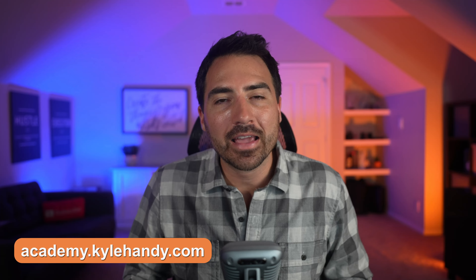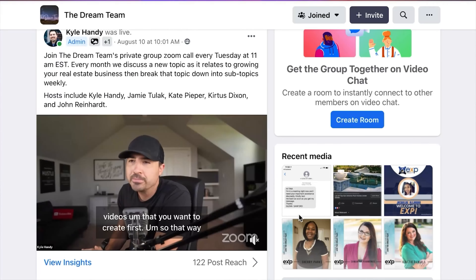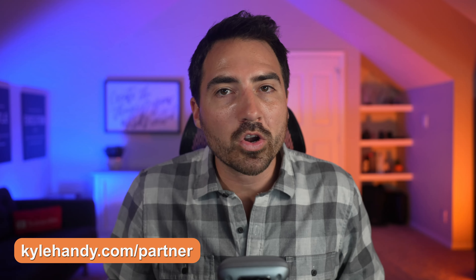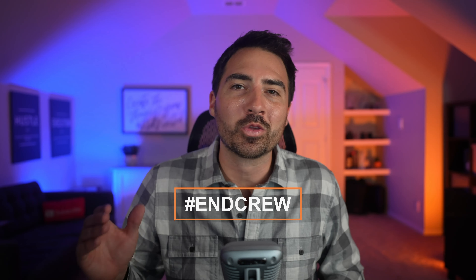When you partner with me, you receive free access to all of my current and future paid courses, which you can find at academy.kylehandy.com. Additionally, you get access to my private Facebook community called The Dream Team, where I go live multiple times per week. Head over to kylehandy.com/partner for more information. Finally, if you've made it this far, thank you — type hashtag end crew into the comments to let me know you watched to the end. Have you considered hiring a virtual assistant? What tasks do you think a VA can take off your plate? Let me know in the comments below. Until my next video, be well and get out there and sell some homes.